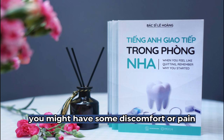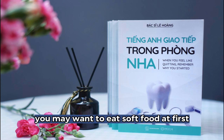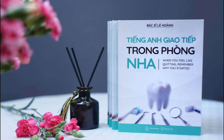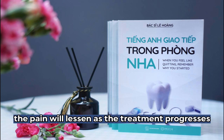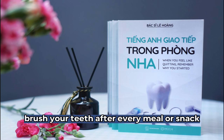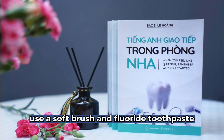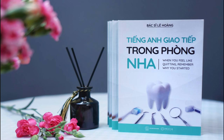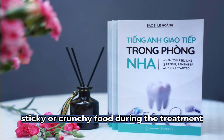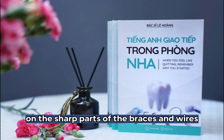You might have some discomfort or pain that will last two to three days. You may want to eat soft food at first. Each adjustment will mean some minor discomfort. However, the pain will lessen as the treatment progresses. Brush your teeth after every meal or snack. Use a soft brush and fluoride toothpaste. A fluoride mouth rinse can help prevent tooth decay. Do not eat hard, sticky, or crunchy food during the treatment. Never chew ice cubes. You can place wax on the sharp parts of the braces and wires.